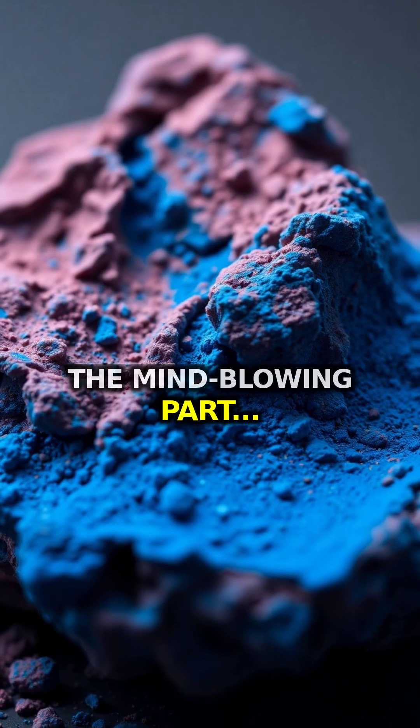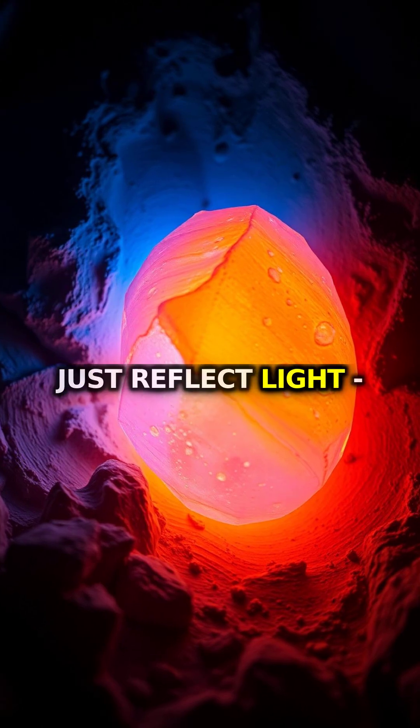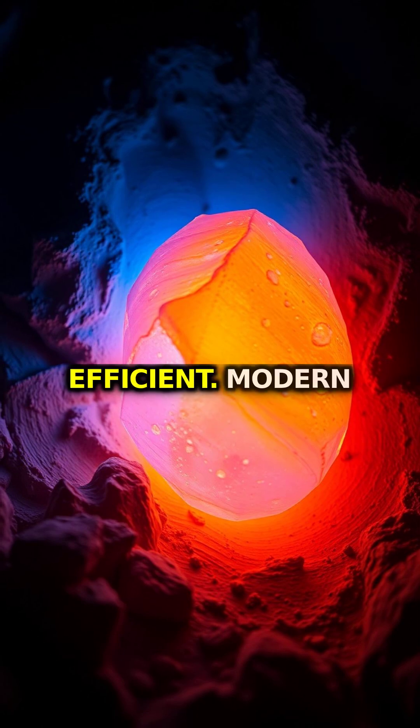But here's the mind-blowing part: under infrared light, this ancient paint doesn't just reflect light — it actually emits it, glowing with an intensity almost 100% efficient.